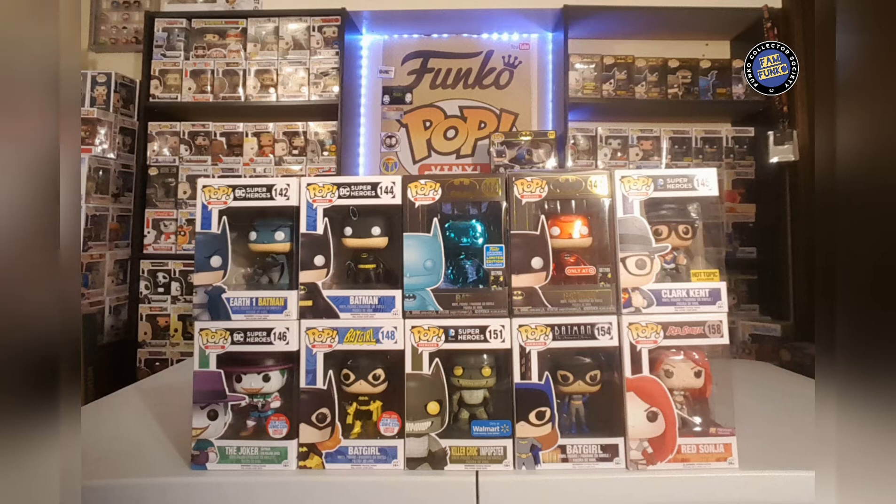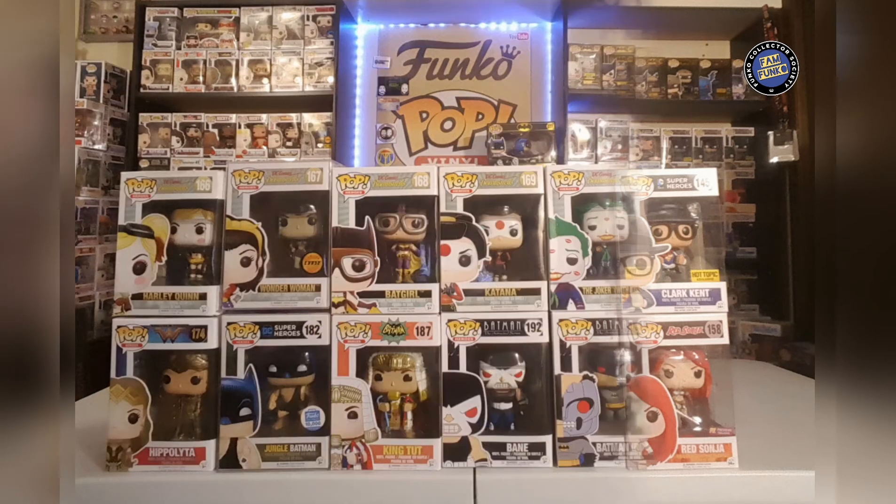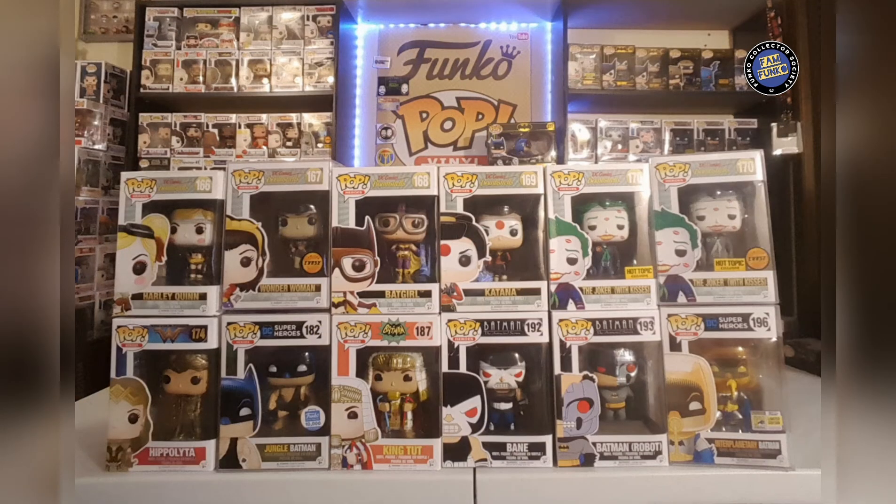Here you're seeing some of my first black box Batmans — we got the teal and the red metallic from Target. I love that Clark Kent from Hot Topic, the Joker from New York Comic Con, and the Batgirls also from New York Comic Con.